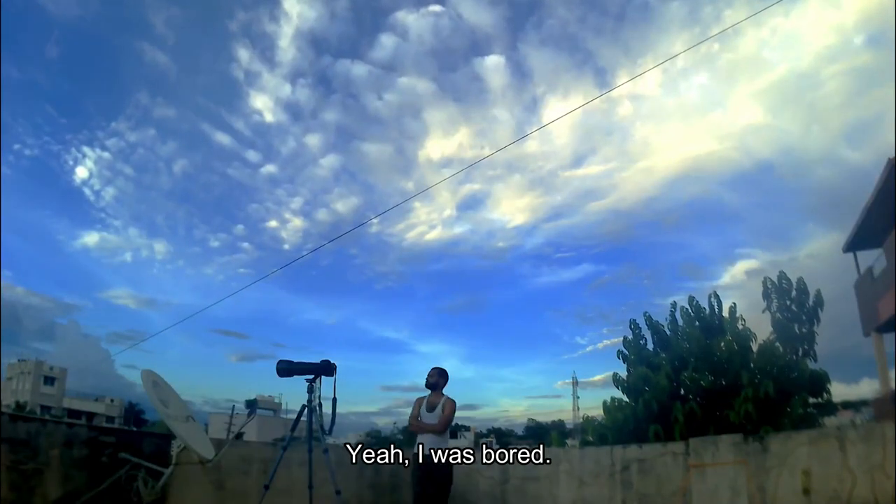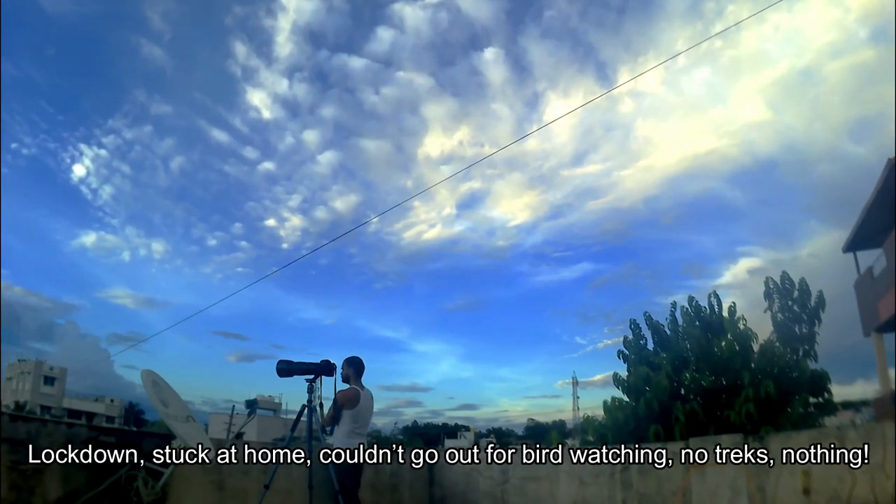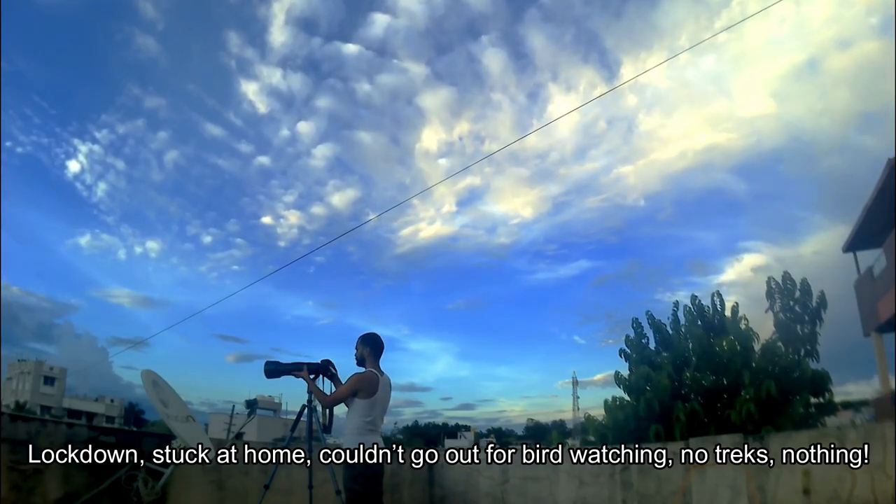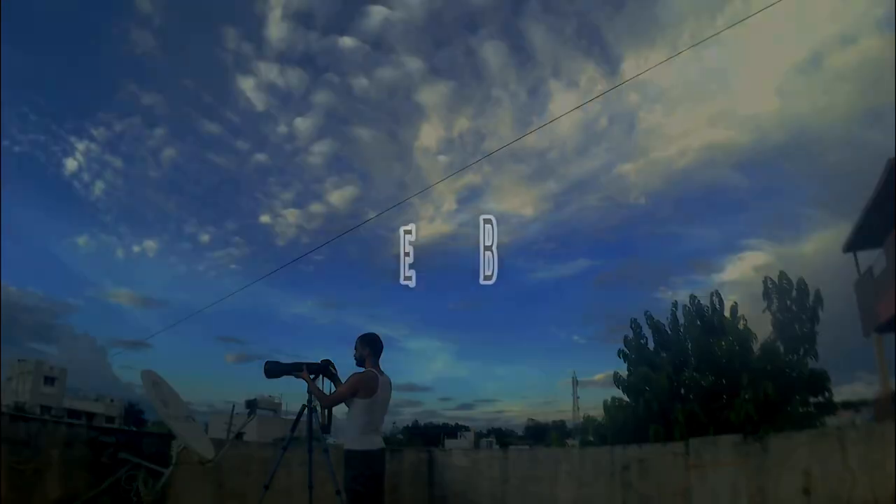I was bored. Locked on, stuck at home, couldn't go out for bird watching — no tracks, nothing. That is when I started terrace birding.